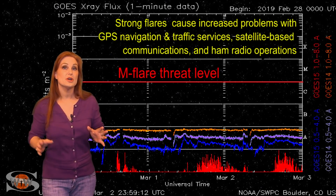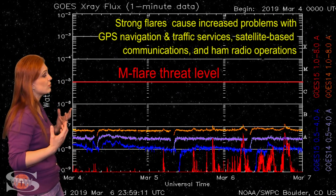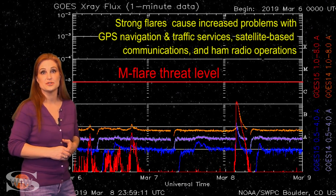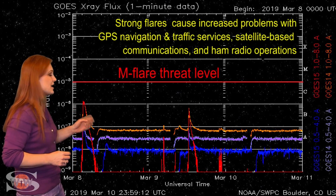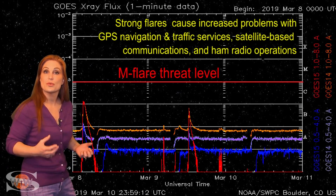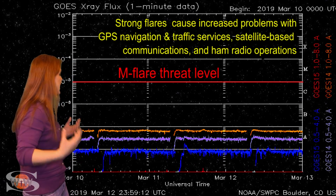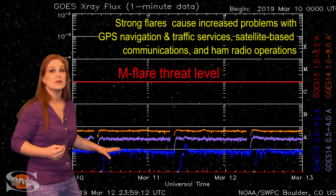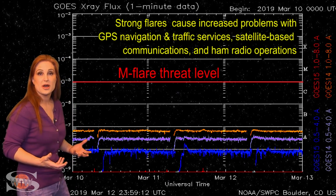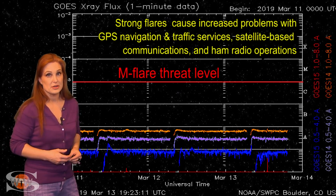Switching to our M-flare threat meter, the X-ray flux continues to be extremely low, and by proxy the solar flux continues to be low. We did have a couple of C-class flares on the 8th and the 9th from region 2734 when it fired those Earth-directed solar storms. But outside of that, the X-ray flux remains very low, and now we're back to a spotless Sun — it looks like things are going to continue like this for the foreseeable future.